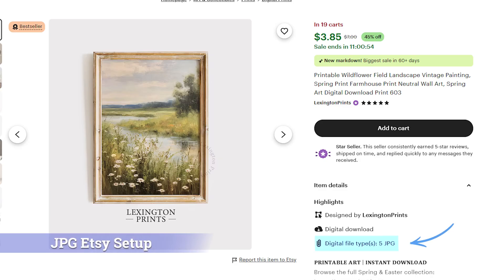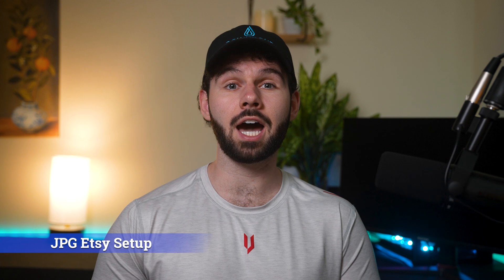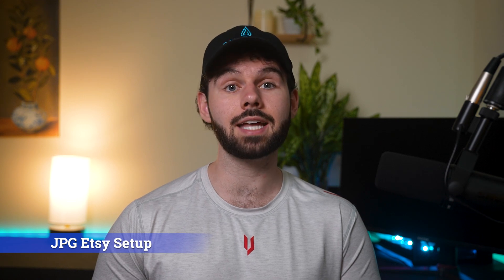But so far, these tools have only worked for the direct-to-Etsy file method — uploading five upscale JPEG files right to the Etsy listing like Lexington Prints. This is still a super reliable method, and it's the way I've grown my shop to 3k months and Lexington Prints to 13k months. But today, I am beyond excited to announce the next step in Etsy automation, and you can start using it today.